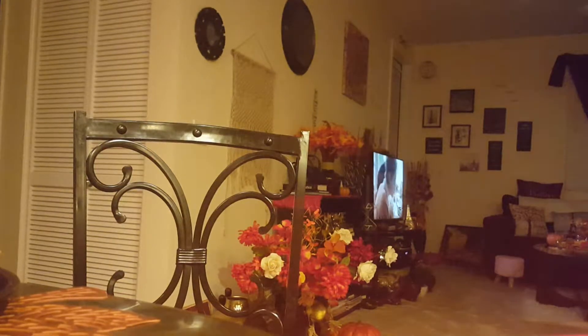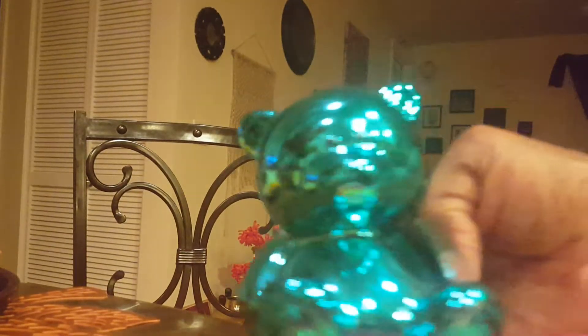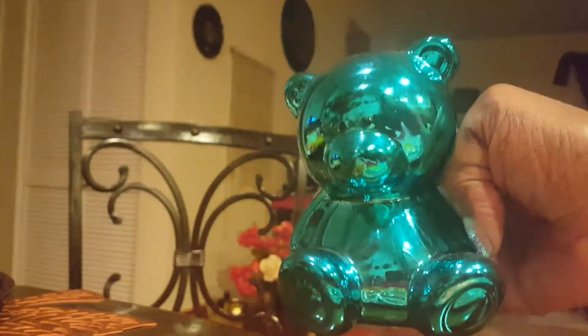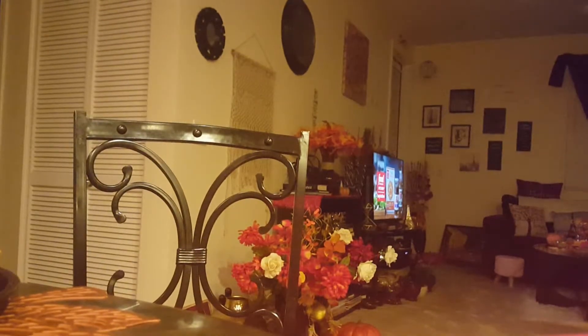Let me show you my cute little teddy bear I got. I got another one of these — I already had one and I found another one, so I picked this one up. It's a penny bank, actually, but I don't really use it as that. I just use it for decor to match my other one.